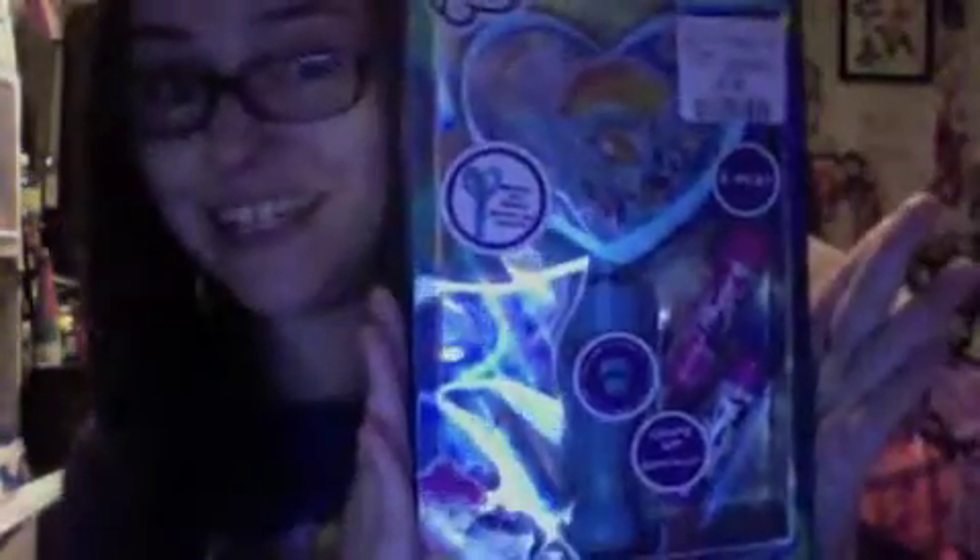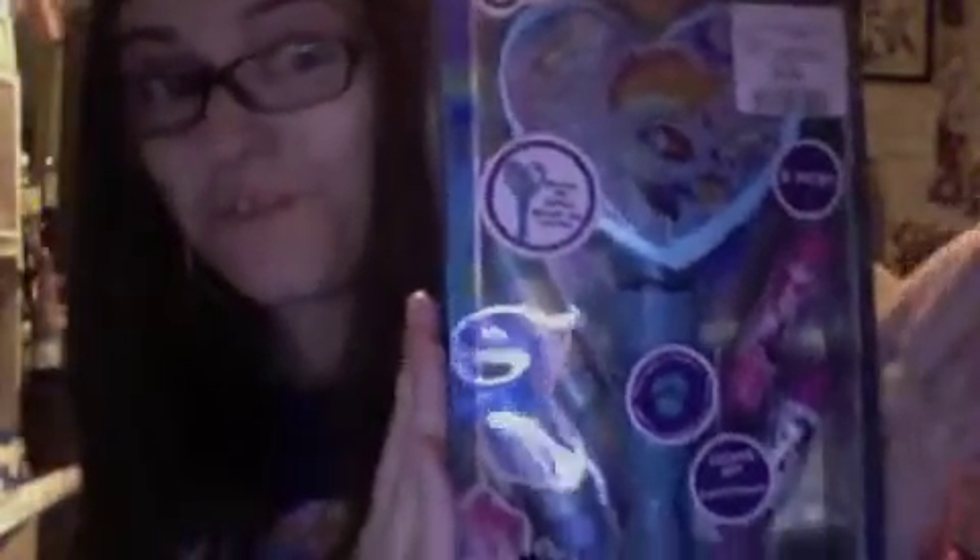Hey people! Welcome to another episode of Girly Eye Pride Views. In today's episode, I found something at Marshall's. Basically it's this - it is a My Little Pony light-up mirror with lip gloss!